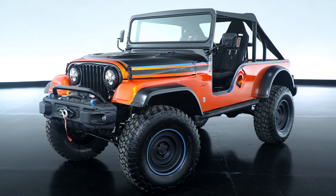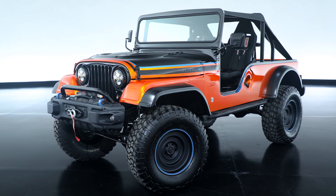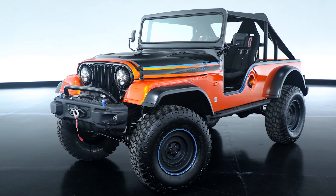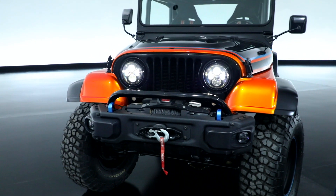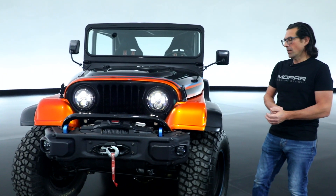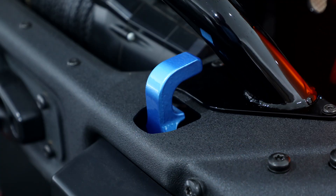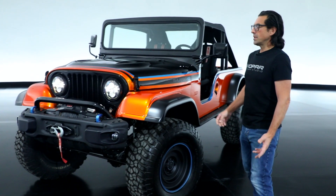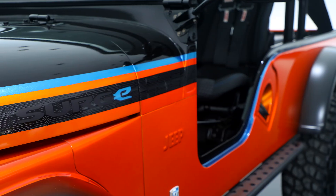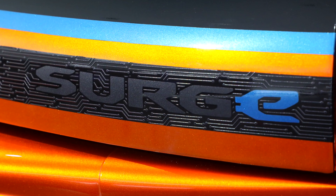This CJ Surge concept is finished out in a beautiful Copper Canyon gold mist. On the front end of the vehicle here, we've got a gloss black grille, these really powerful LED headlights. We've got a JK Rubicon bumper with a gloss black push bar and surf blue accented tow hooks. Moving down the vehicle, we see the black graphics with the surf blue accents and this really cool 3D printed Surge graphic on the body side.